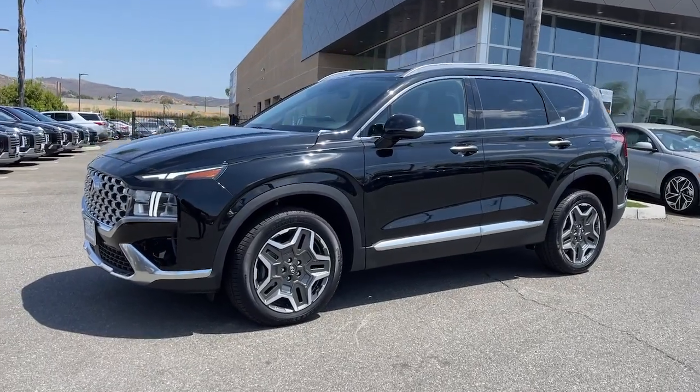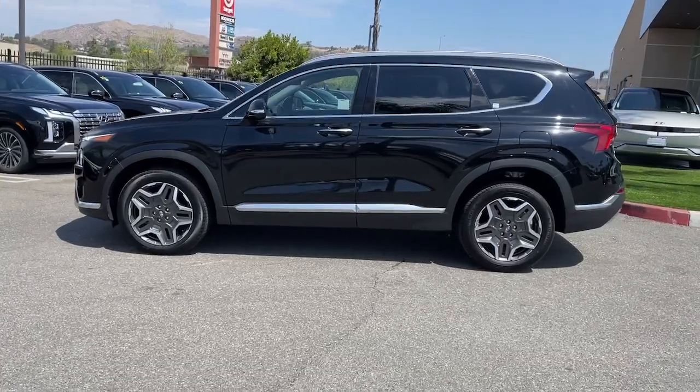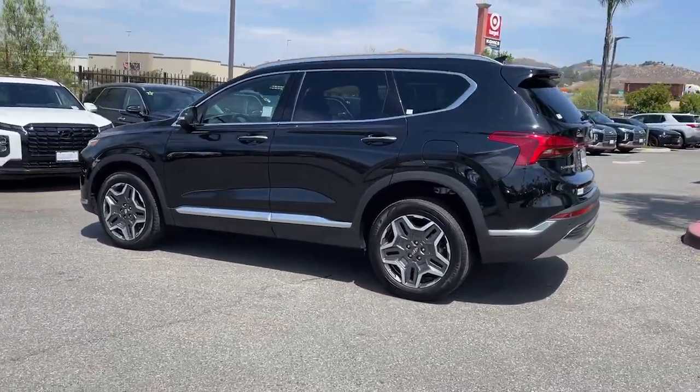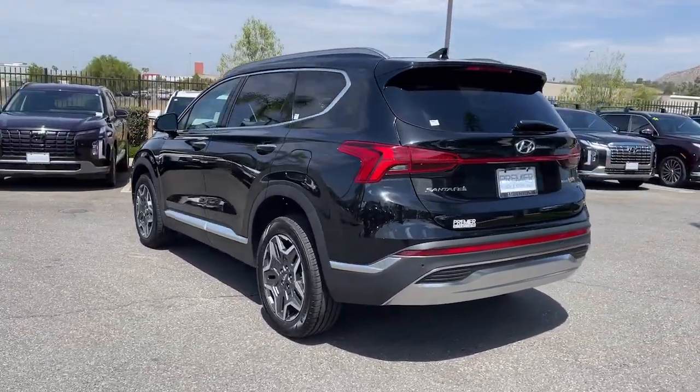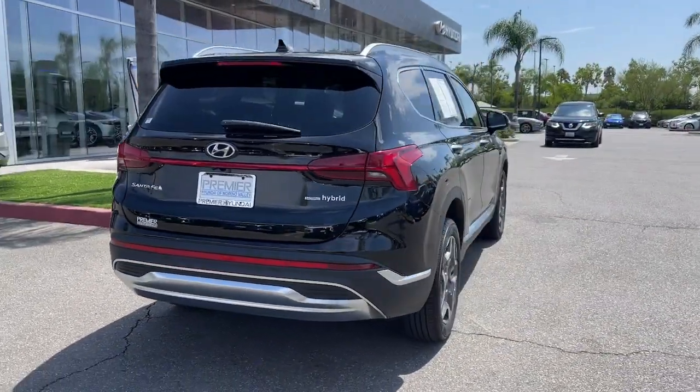Here is a wonderful 2023 Hyundai Santa Fe. With less than 10,000 miles on the odometer, this vehicle provides excellent value. Relax and enjoy the road trip in this convenient, well-equipped Santa Fe.